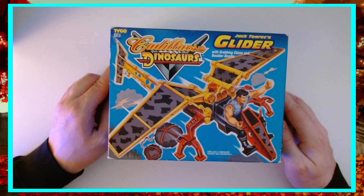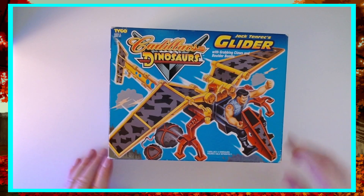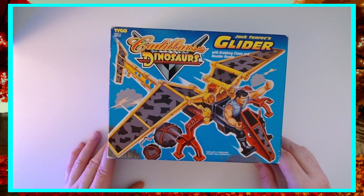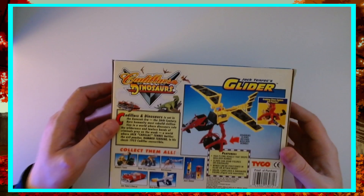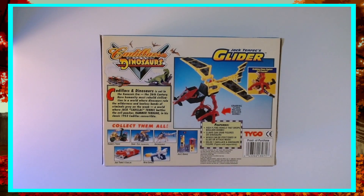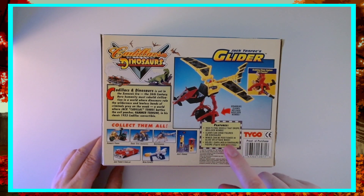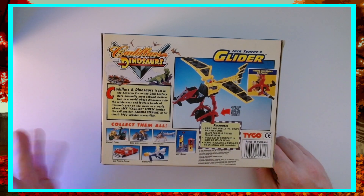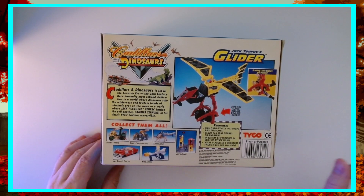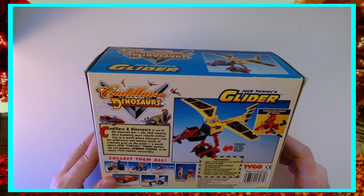Then we've got Jack's glider with grabbing claws and boulder bombs — a pretty cool pterodactyl-style glider. Everything is never been opened; all still sealed. It's got grabbing claws — the high-flying vehicle that drops boulder bombs. The claws can grab figures or dinosaurs. It holds one figure, or two if you're picking up a figure and a dinosaur. All the stickers and everything like that are great.